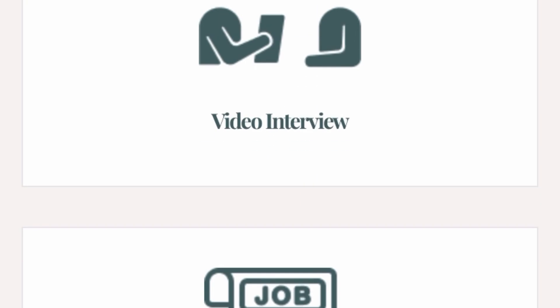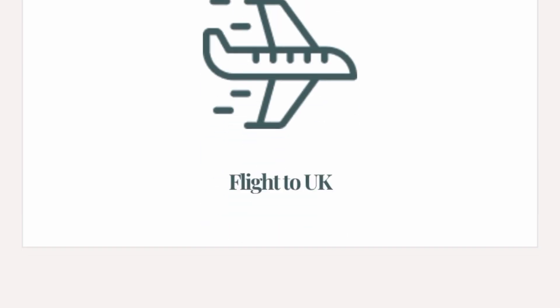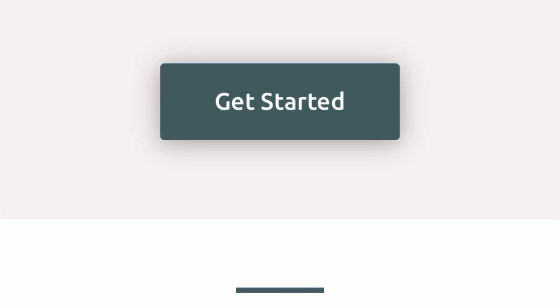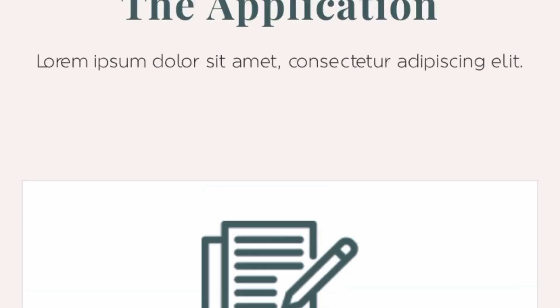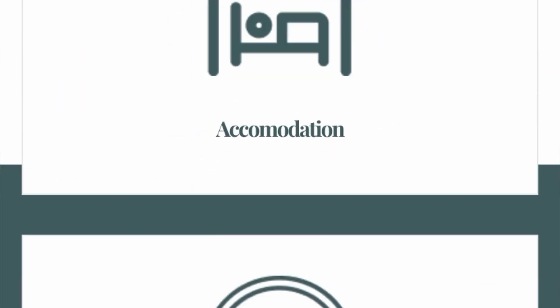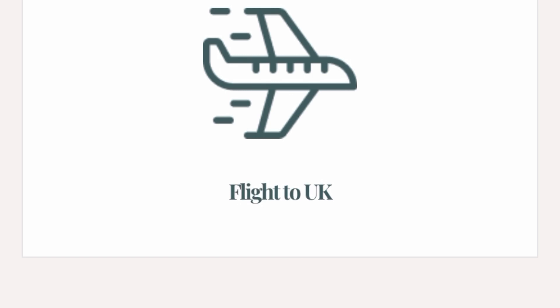After the application, they'll invite you for a video interview, then give you a job offer, process your visa, and then you'll get your flights to the UK. If you're interested in Ranger Home Care, go to your browser now and check out the company. A lot of people are still looking for job opportunities in the UK — I'm still trying my best to post more jobs for you here on my channel. Go to your browser and type rangerhomecare.com, and the website will pop up. You can apply via their website or send a cold email — just make sure you have a UK standard CV.